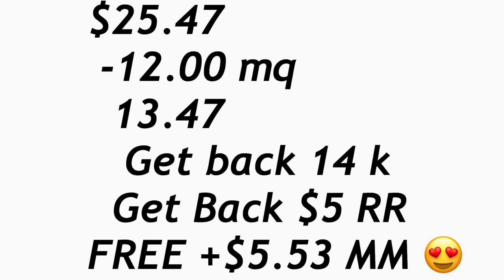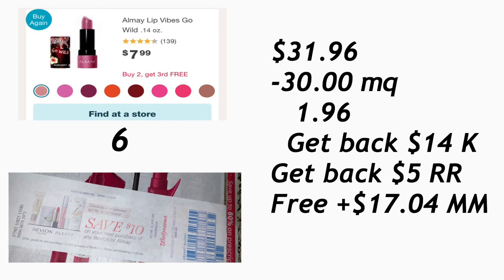In the next deal: if you have more than one printed coupon from last week or the week before for $10 off Almay or Revlon, you can do this scenario. You need to purchase six Almay lipsticks. They are buy two, get the third one free, so if you buy six your total should be $31.96. With a total of $30 in manufacturer coupons, your total comes down to $1.96 out of pocket. You'll get 14,000 points back from those coupons plus a $5 register award, making your total completely free plus a $17.04 money maker.